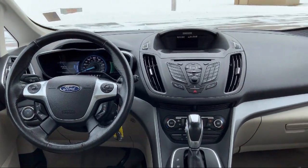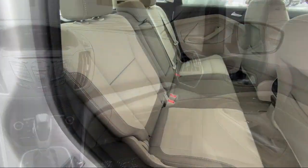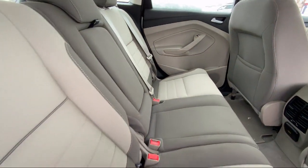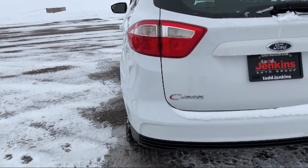Here at family owned Tad Jenkins Ford, our inventory costs less than other regional dealers. So a quick drive from nearby Idaho Falls, Pocatello, or Rexburg can save customers thousands.